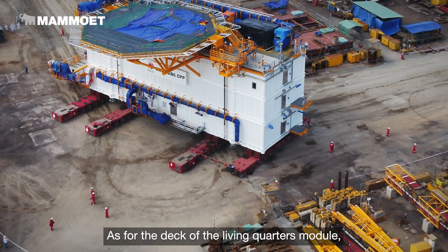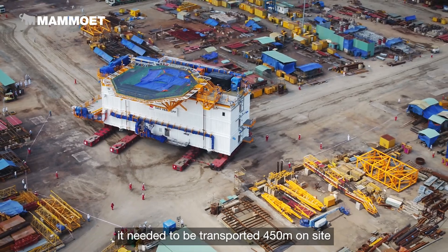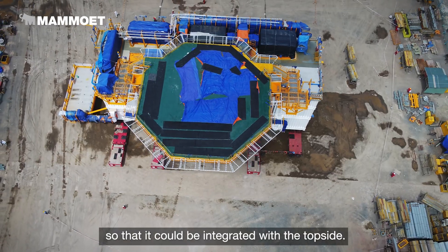As for the deck of the Living Quarters module, it needed to be transported 450 meters on site so that it could be integrated with the top side.